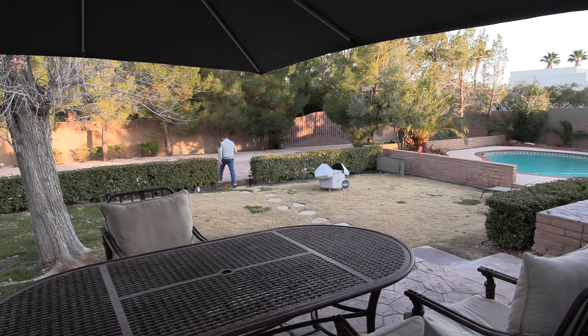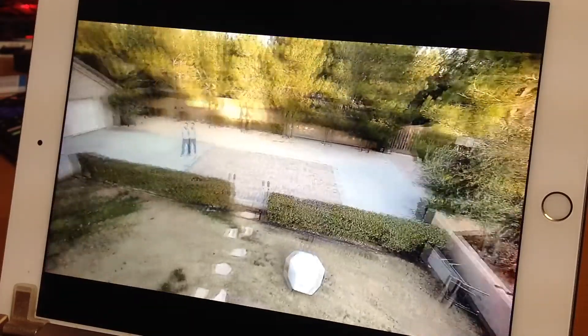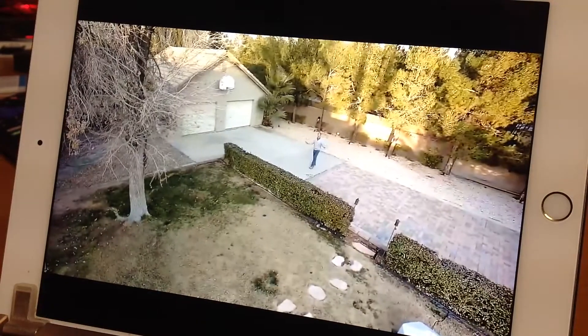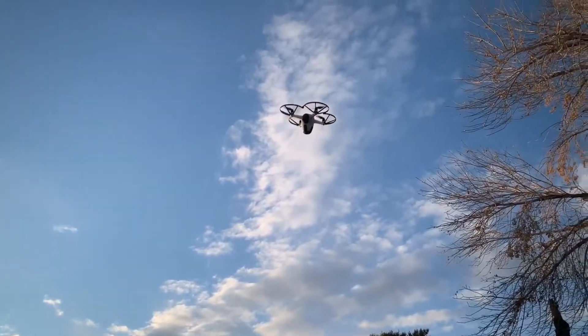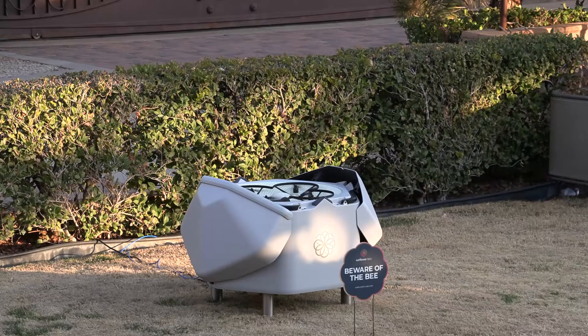Now the bad guy can walk anywhere on your property, and that drone is going to send the video back to their phone. If the bad guy doesn't get scared away by the drone moving in on him, the homeowner can choose to call police. Then when it comes back and it lands, the hive closes these doors — protected from the weather — and the drone recharges.